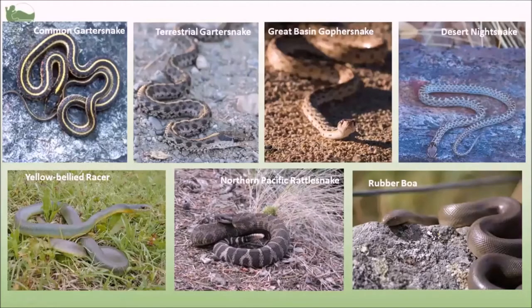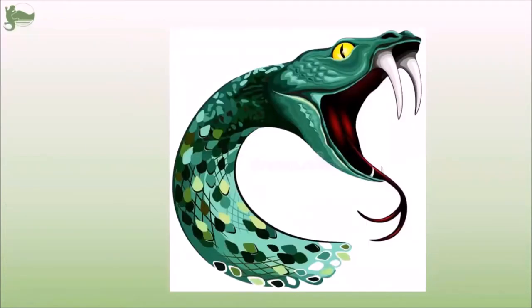Here in BC, in this area of BC, there are seven species of snake, but I'll go into those more in part two of this video series. So generally, if you see a snake portrayed in the media or in movies and that sort of thing, it's going to look something like this.